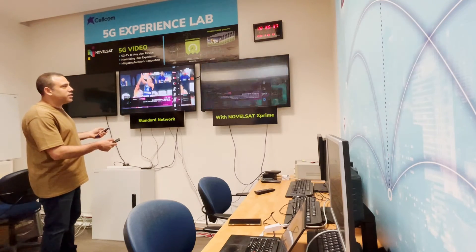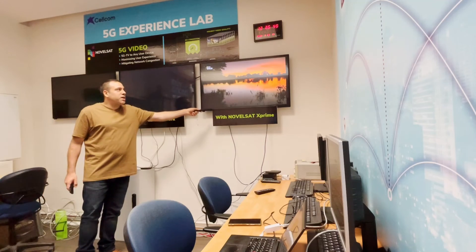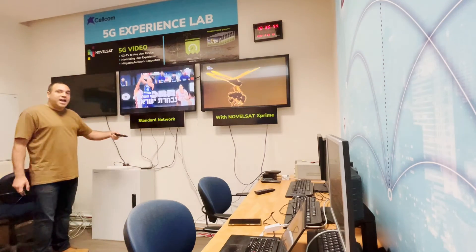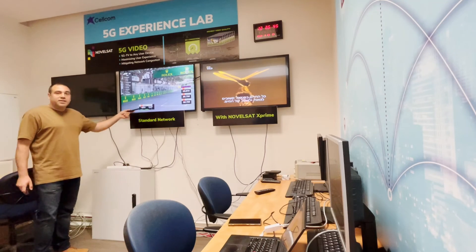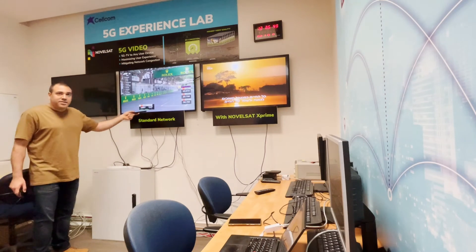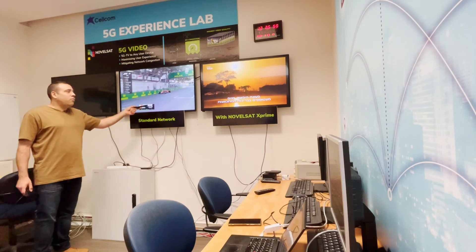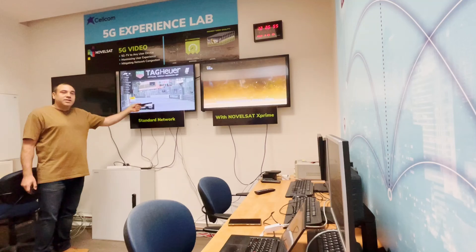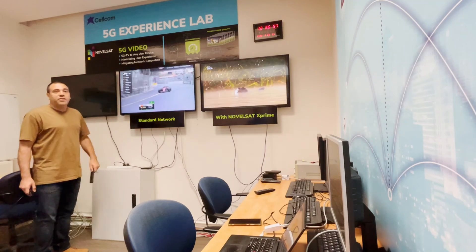We can repeat this same scenario one more time. We'll just switch to another channel with the NovelSat X' solution, and you can see immediately the video without any delay. On the standard network side, here we clicked, we are waiting, and only now we can see the video — with a delay, getting stuck, and the quality is very low.